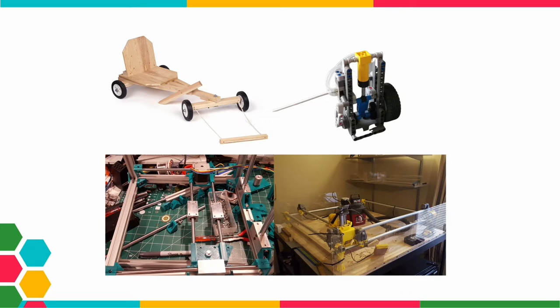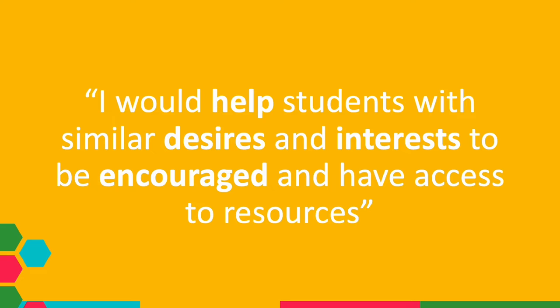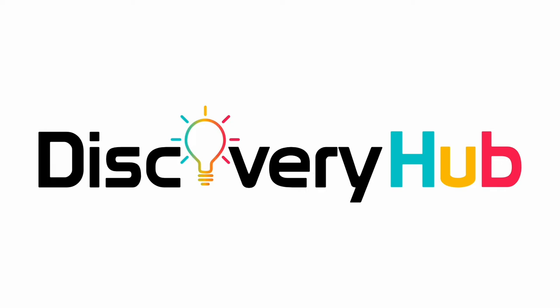A place with the tools, space, and knowledgeable people who could help me come up with whatever I could think of — sign me up. The problem was that most makerspaces were out of my reach. They were either too far away or cost too much money to be members, something, as a 14-year-old, I didn't have. So I immediately went to my school and begged them to start a makerspace, but instead of encouraging me for my creativity, they quickly discouraged me and dismissed the idea entirely. It was at this point that I told myself I would help students with similar desires to be encouraged and have access to the resources that I didn't have.